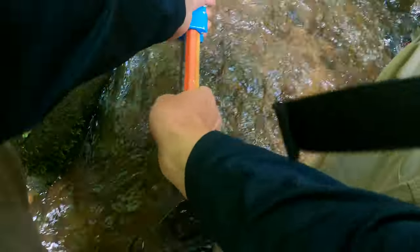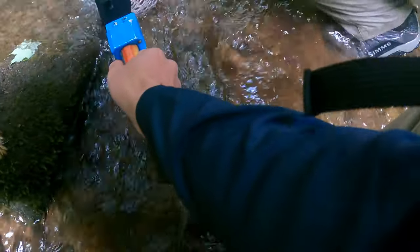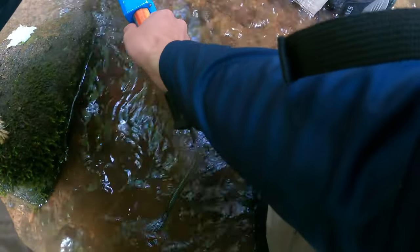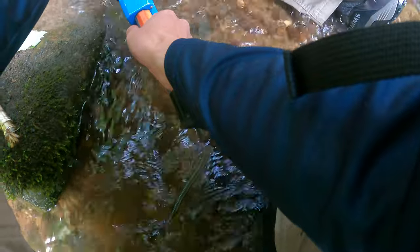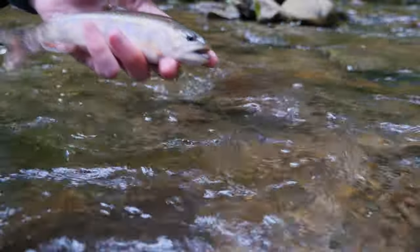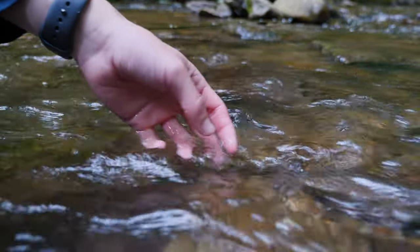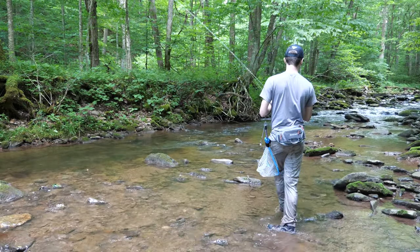Eight inches — let's try to measure this one. I'm going to hold it up kind of flat. Yeah, that's eight inches. The one you caught was probably this size as well. All right, let's get a release.